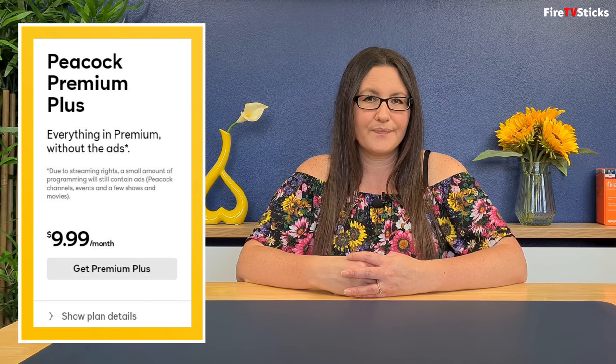The premium plus tier costs $9.99 per month and includes everything in the premium tier but without the ads. However, there is some small print when signing up that says due to streaming rights, a small amount of programming will still contain ads. I don't think personally that it's worth upgrading to premium plus just to pay an extra $5 for removing some but not all adverts — but that's just my personal opinion.